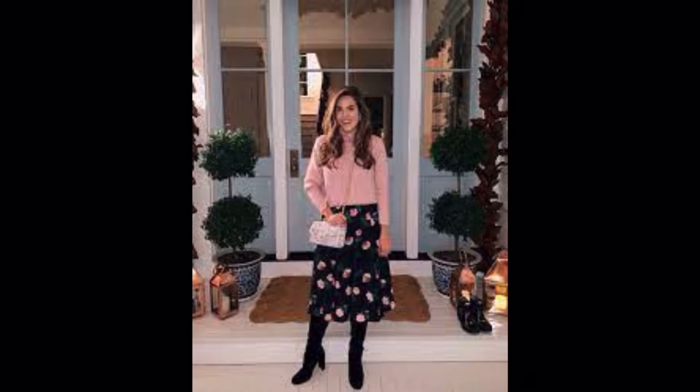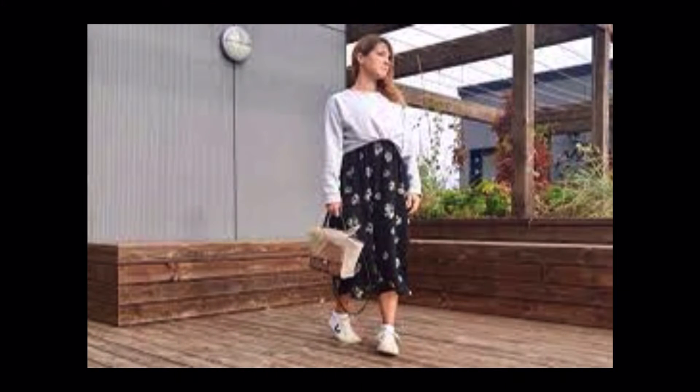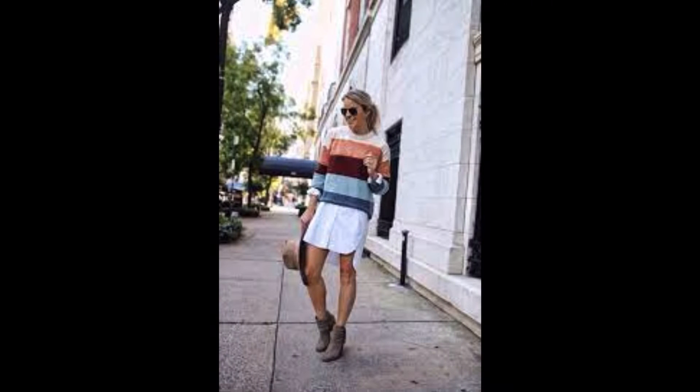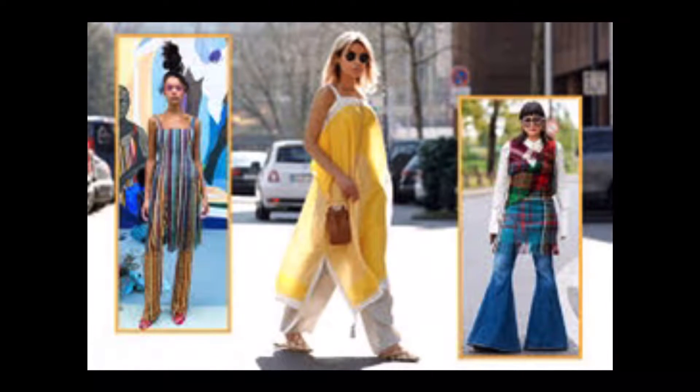Of course we all gravitate towards wearing things over too. Sometimes we do a button-down left open or some sort of jacket, but you could also wear a chunky sweater over it and wear the dress almost like a skirt — the sweater covers the top and the dress becomes the skirt. There are so many different ways to stretch the wear of those dresses simply by layering under and over.